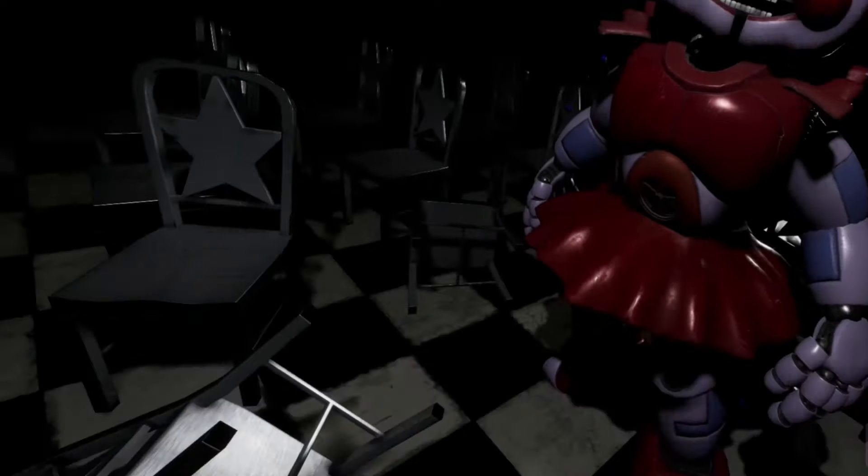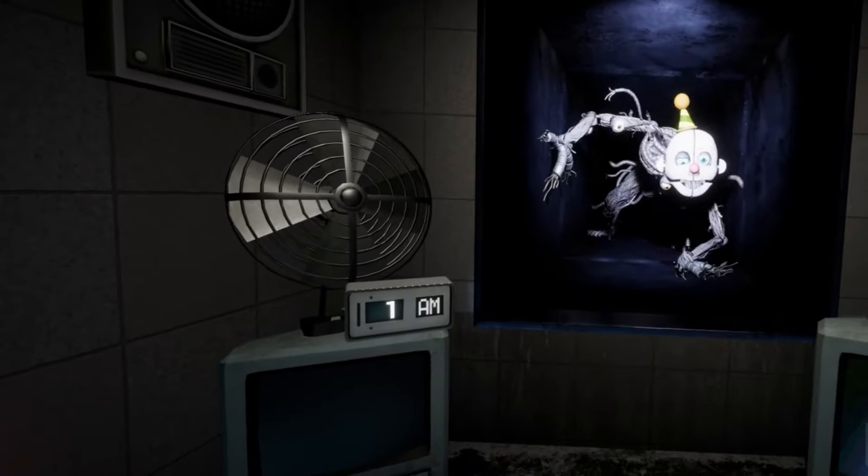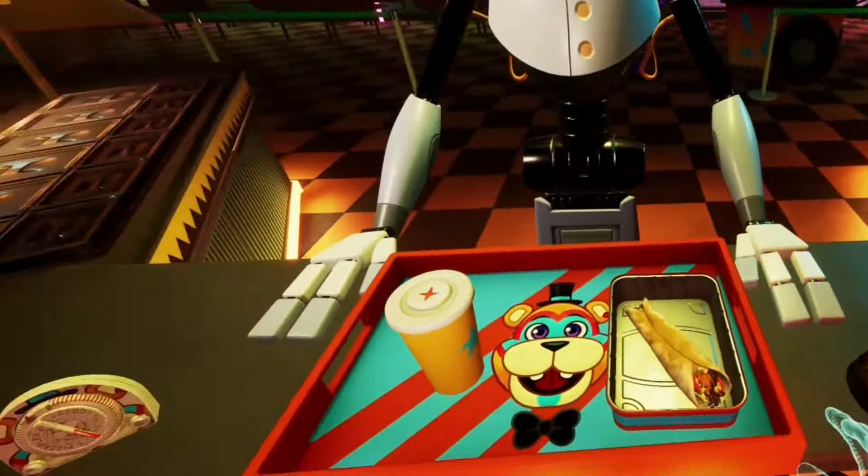Five Nights at Freddy's Help Wanted 2 surpasses its predecessor in various aspects. The enhanced graphics are immediately apparent, bringing life into the game's environment and character models. The attention to detail extends to the black levels, creating a visually stunning and immersive experience.